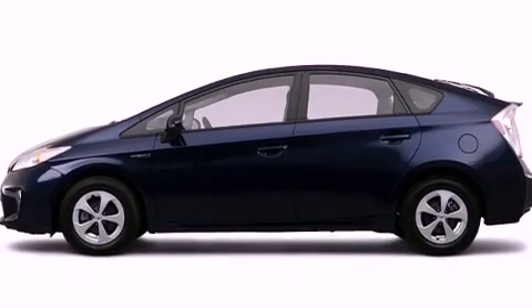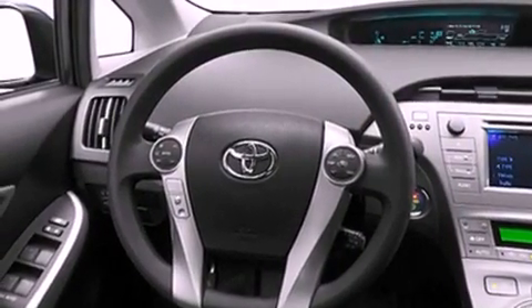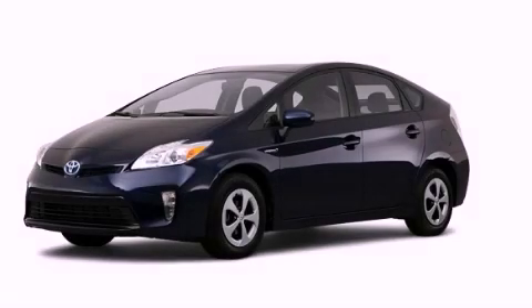With an EPA estimated rating of 48 miles per gallon on the highway, this automobile pays off in the long run. Stop by today and test drive this automobile for yourself.